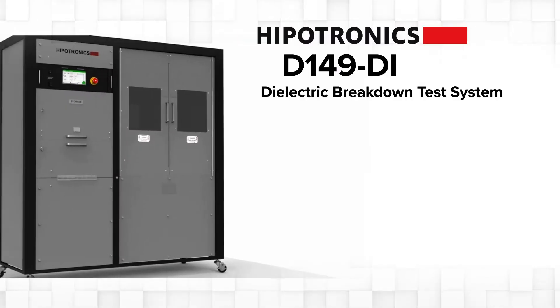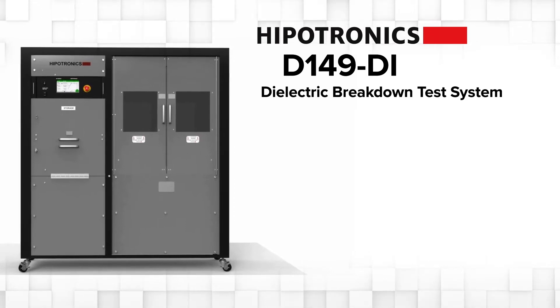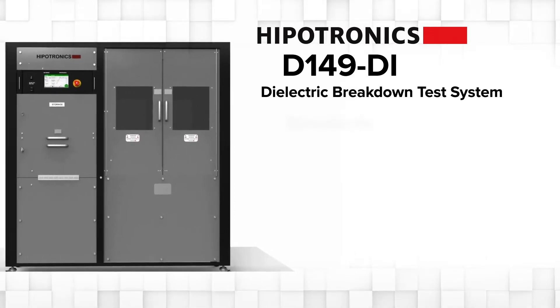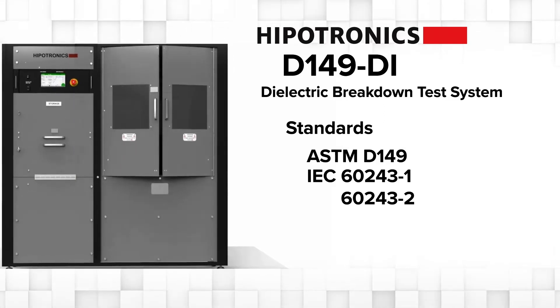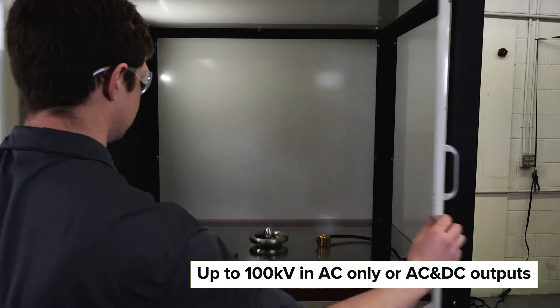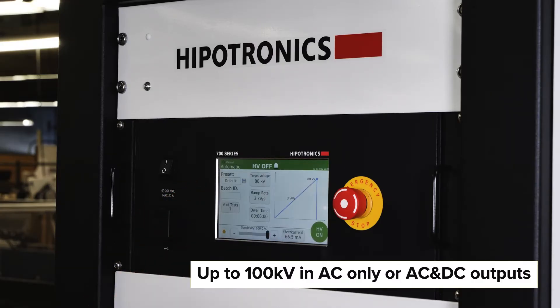The D149DI product line is Hypotronics' new state-of-the-art high voltage dielectric breakdown test system. These state-of-the-art test systems are compliant with national and international testing standards. The D149DI product line comes in various voltages from 30 kV to 100 kV and in both AC only or AC and DC outputs.